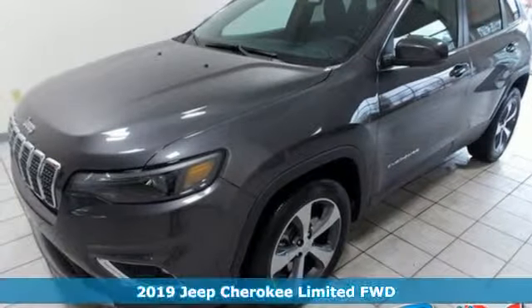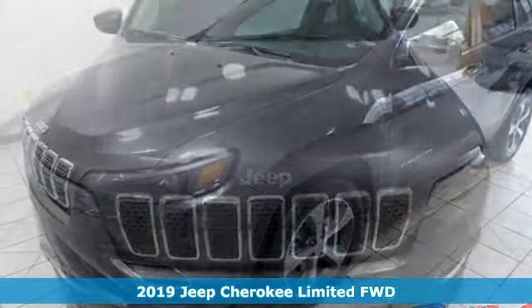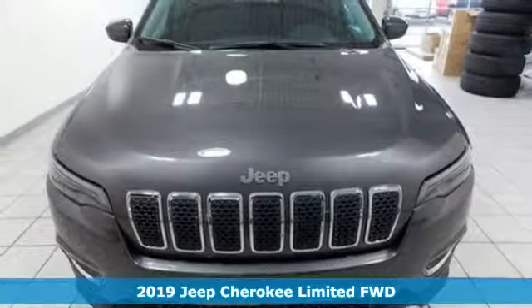It's a new 2019 Jeep Cherokee. Journey anywhere in a Jeep. It comes with great features you'll love.